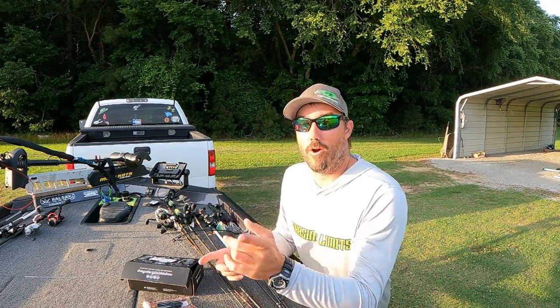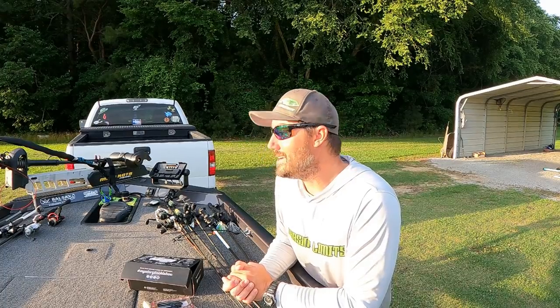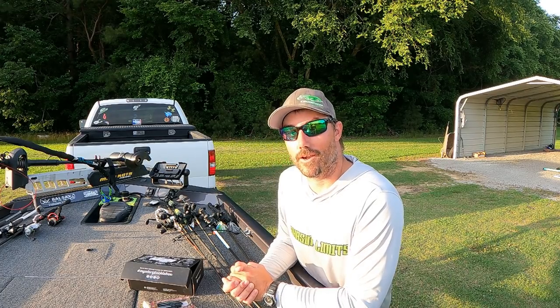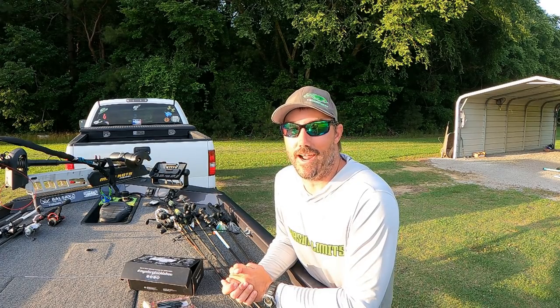Click that link, check them out. We're going to go ahead and get into the video. I catch a bunch of fish, some good ones on top water. It was a really really fun day so let's go ahead and get out there.